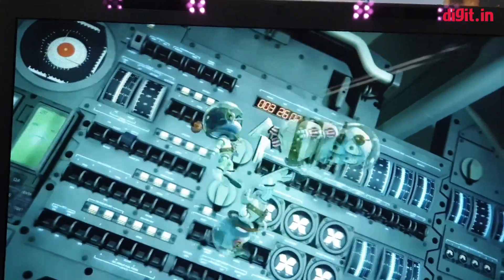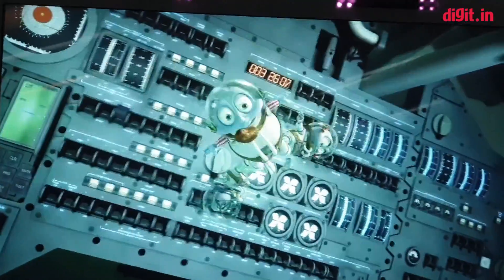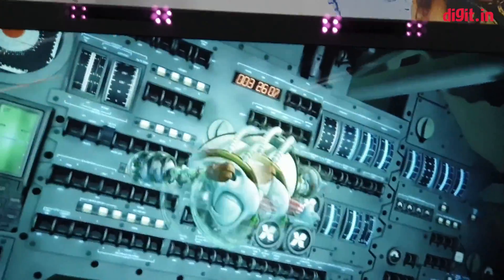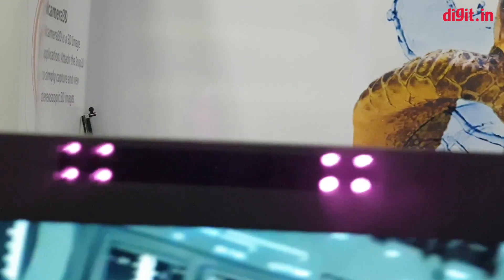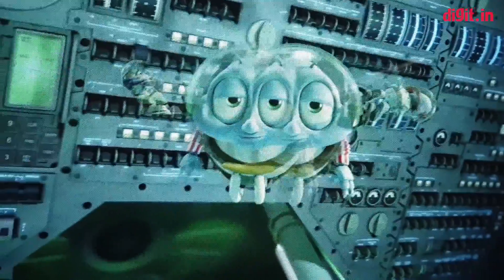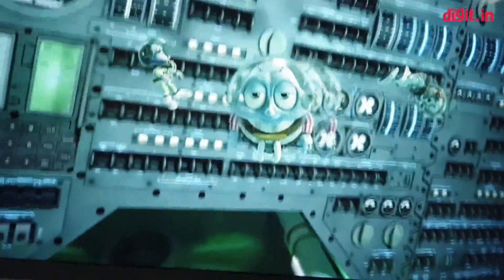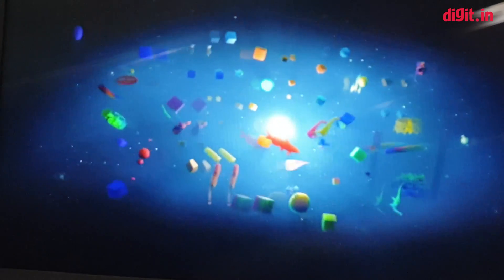just staring at the screen because it is unbelievable how good the quality of the 3D is without even using glasses. The way it works is there is a camera up here and a bunch of sensors which track your face's movements and adjust the image on the display accordingly, so that what you see, based on where your eyes are, is always in 3D.